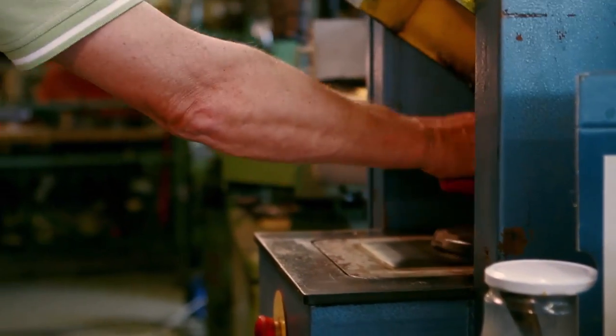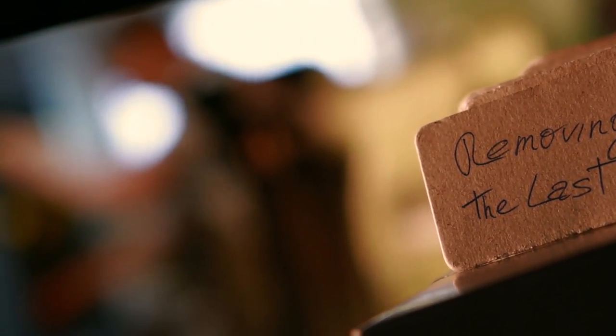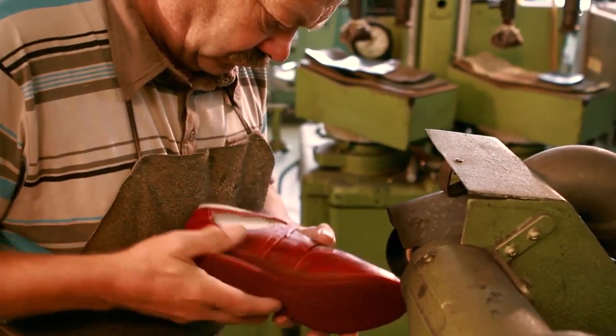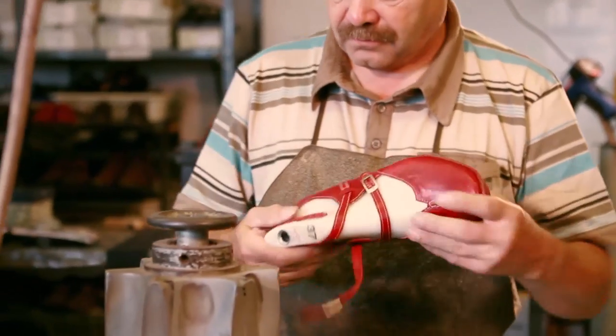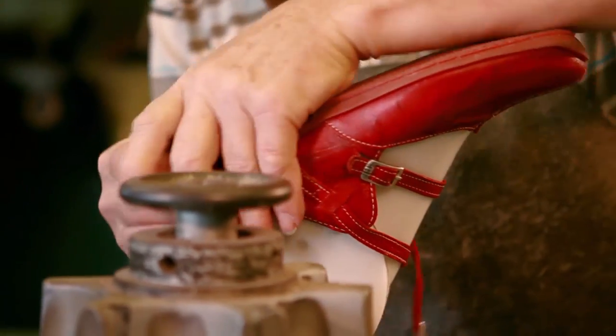Finished at last — or not quite. Before the last can be taken out, any glue residue on the shoe has to be removed. This is done with the help of a rotating horsehair brush. Once the glue has hardened completely, it can no longer be removed without leaving behind any traces. Now the last can finally be removed: a hinge on the inside of the last is opened so that the last can be folded up and the shoe can be removed quite easily.